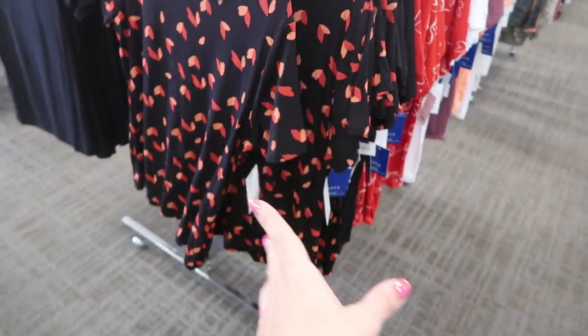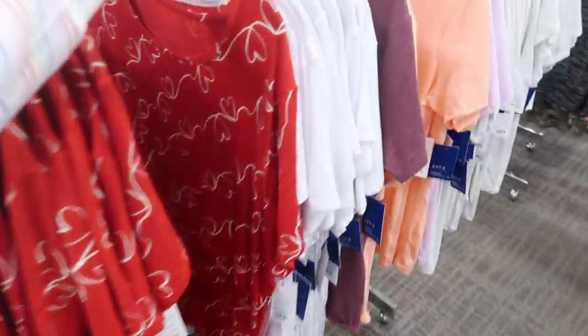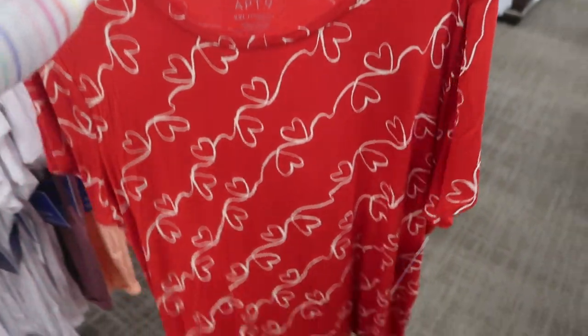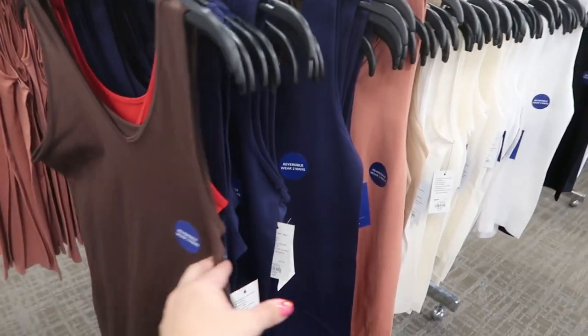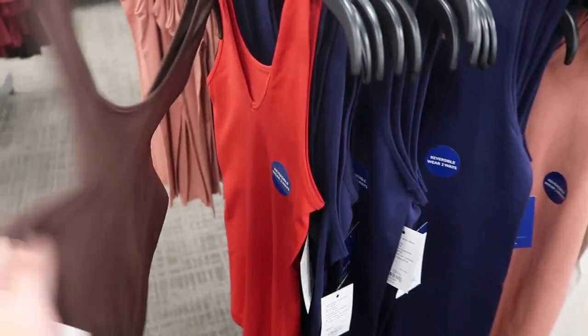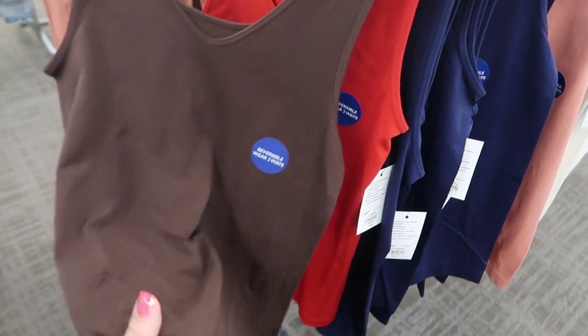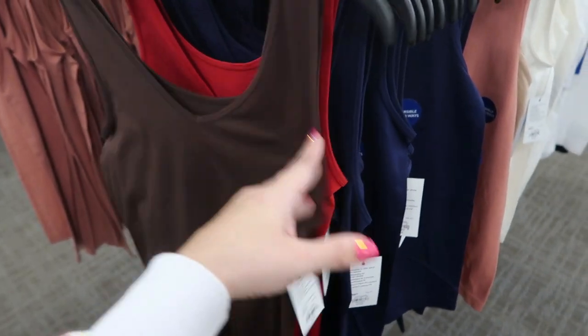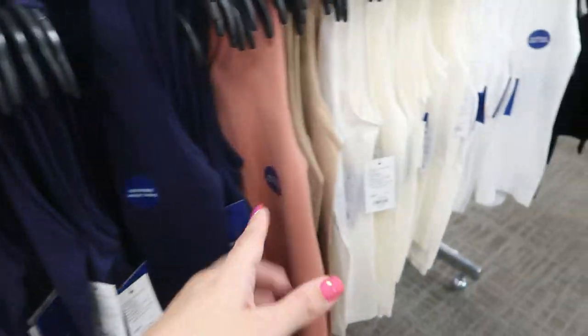Apartment Nine also has some cute Valentine's Day tees — there's a black one with a little pink and red, and then a red one with hearts. Apartment Nine also has their seamless tanks — they're two for twenty. They remind me of the Yummy ones in feel, maybe even a little better. They have them in brown, red, navy, peach, nude, white, and black.